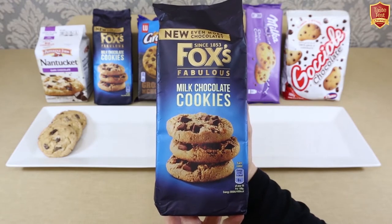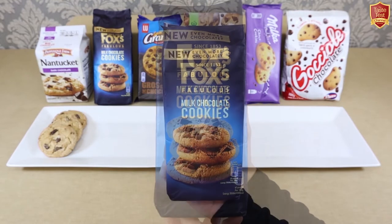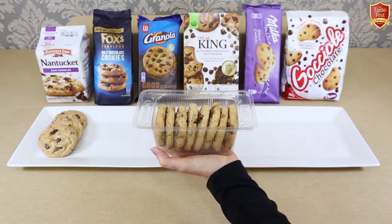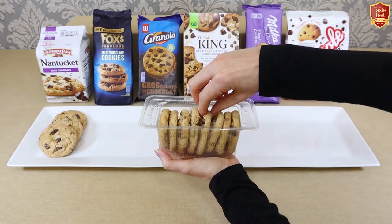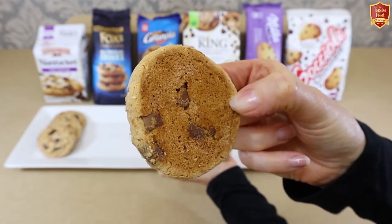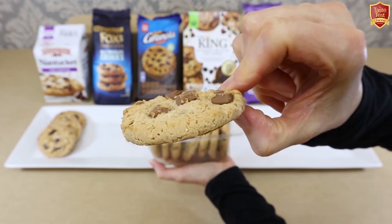These ones are from Fox's Fabulous range, with milk chocolate content of 27%. Opening the pack, there's a plastic tray inside with 8 cookies. They're similar looking to the Pepperidge Farm, with good-sized milk chocolate chunks going all the way through to the base. The aroma is more subtle though, with slight wheaty or wholemeal undertones.